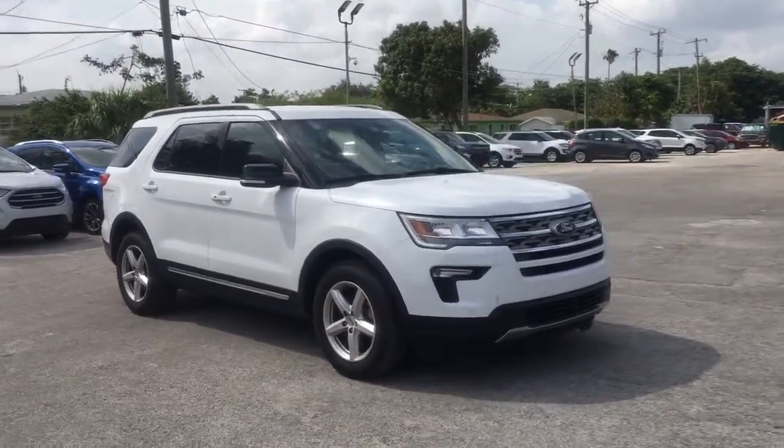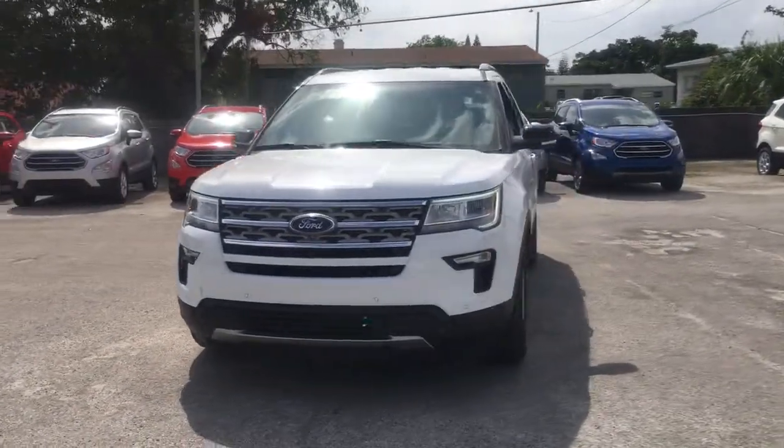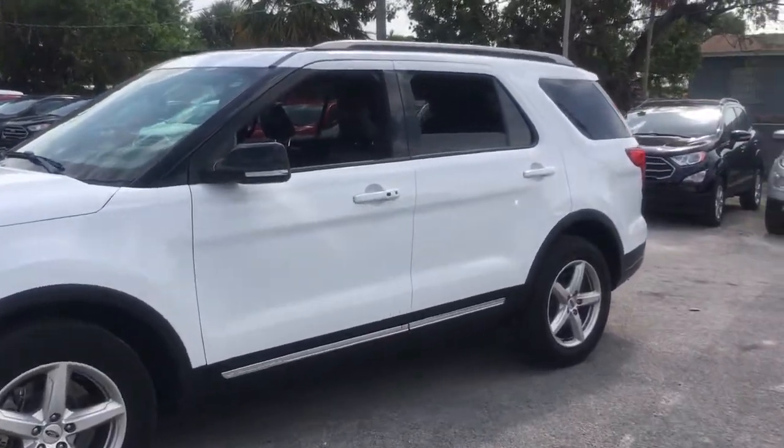Hop into the 2018 Ford Explorer. This vehicle is an outstanding buy with fewer than 30,000 miles on the odometer. Here's an Explorer that brings an uncompromising spirit to all your adventures.